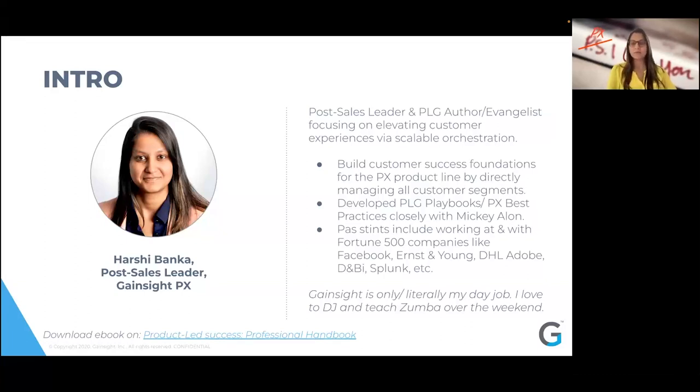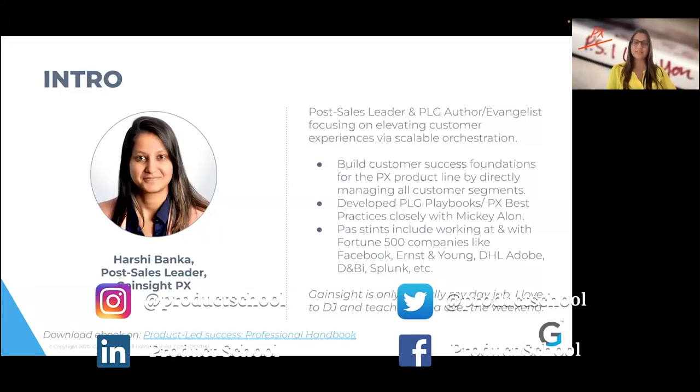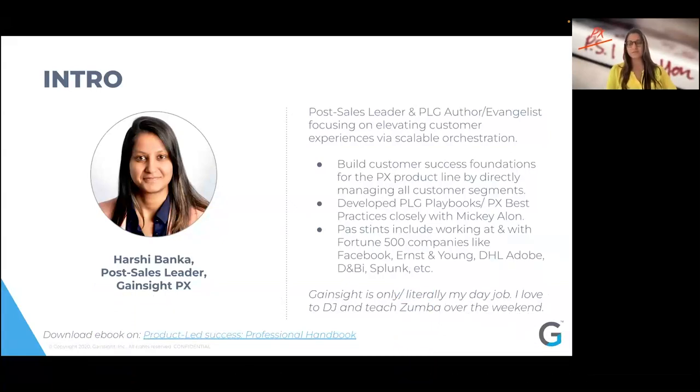I am a big believer and evangelist of PLG. Prior to this, I've worked with and for several Fortune 500 companies, including Facebook and Ernst & Young, and managed accounts like DHL, Adobe, Dun & Bradstreet, Splunk, et cetera. I have worked very closely with our founder, Mikhi Alon, who you may have heard from before on Product School, around developing product-led growth playbooks, best practices, and building customer success foundations for our product line here at Gainsight.